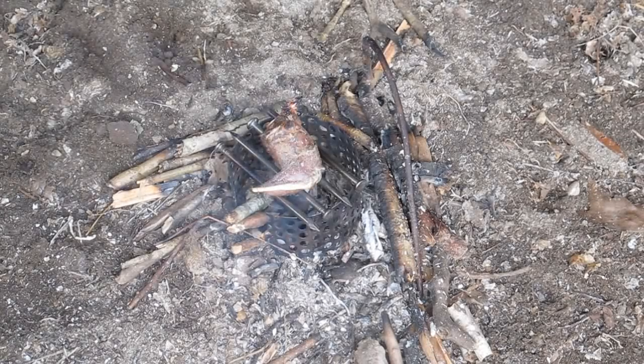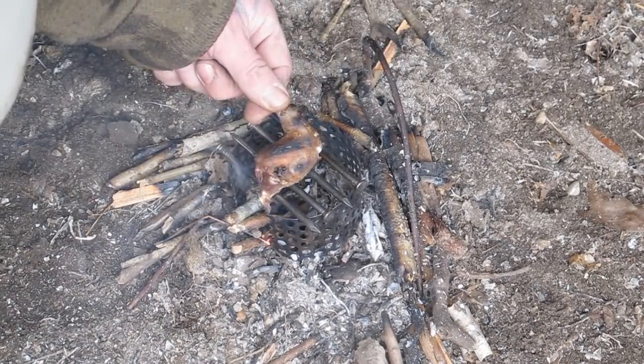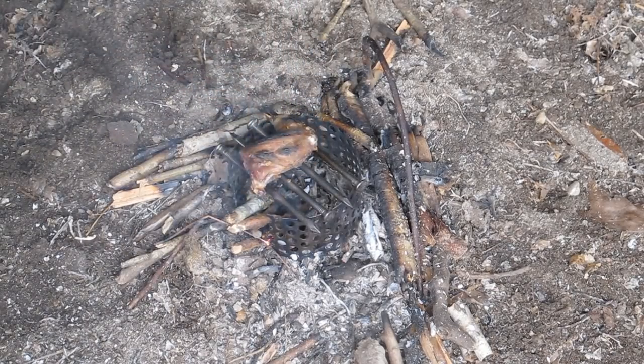Looks like our piece of squirrel is pretty well done here. Oh yeah, look at that — nice. Get that eaten and head back to the yurt.